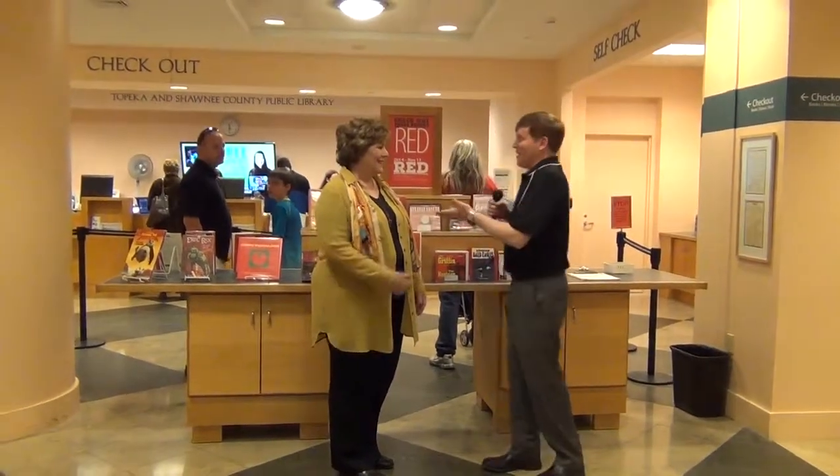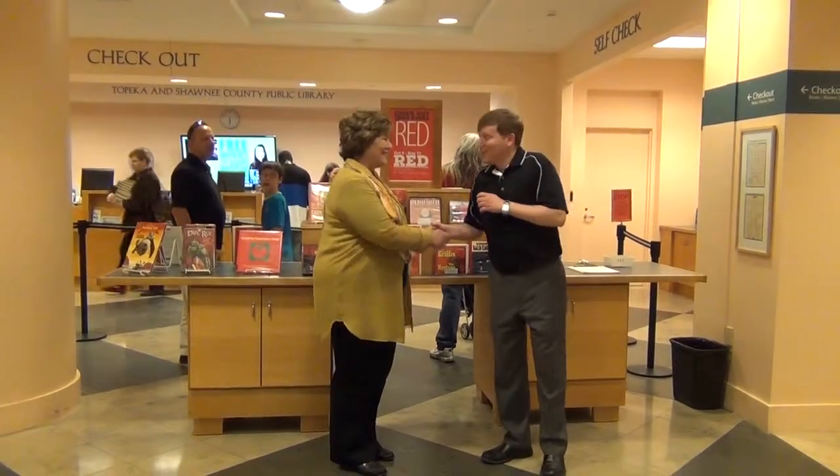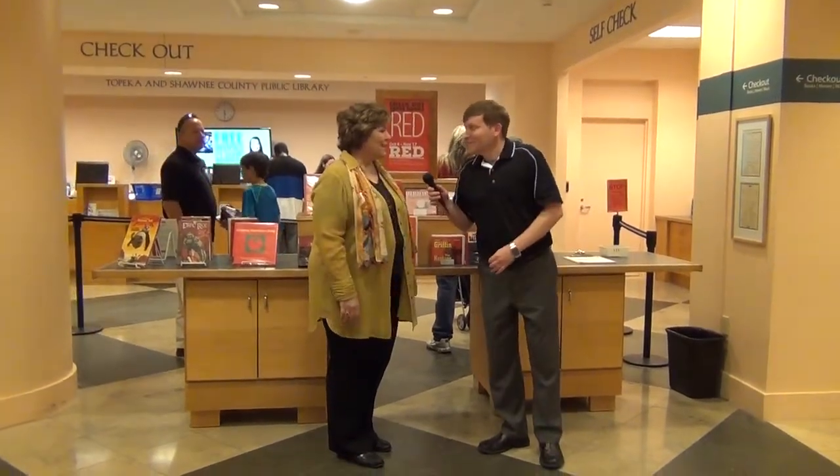Folks, I'm here with my friend Diana Friend. She's with the Topeka and Shawnee County Public Library. How are you doing? I'm doing just fine, Chris. We're happy to have you here today. We're so glad to be here, and you're going to show us some of the new things happening here at the library and take us on a behind-the-scenes tour. We're really excited. Let's get going.